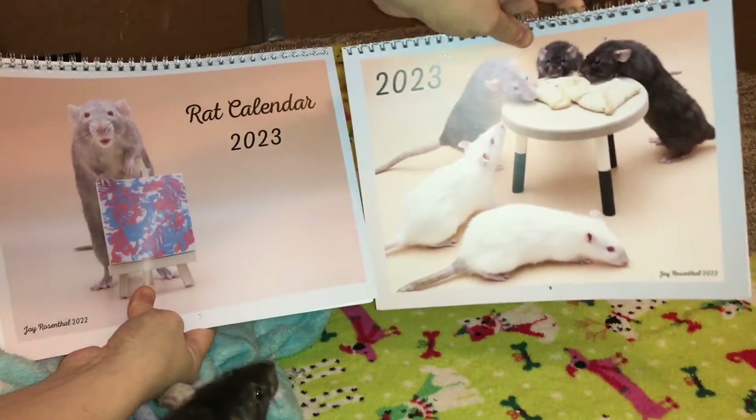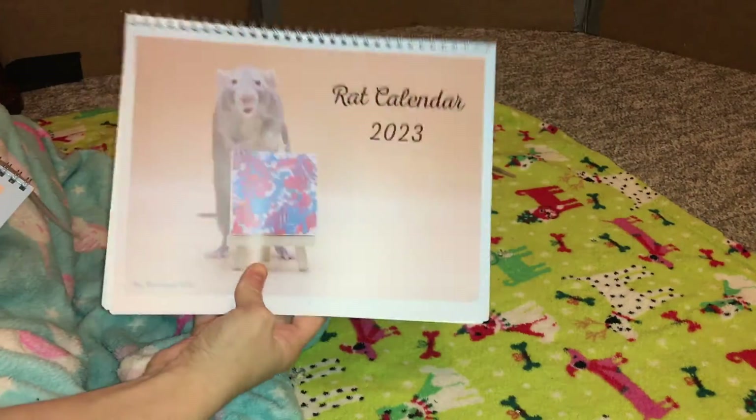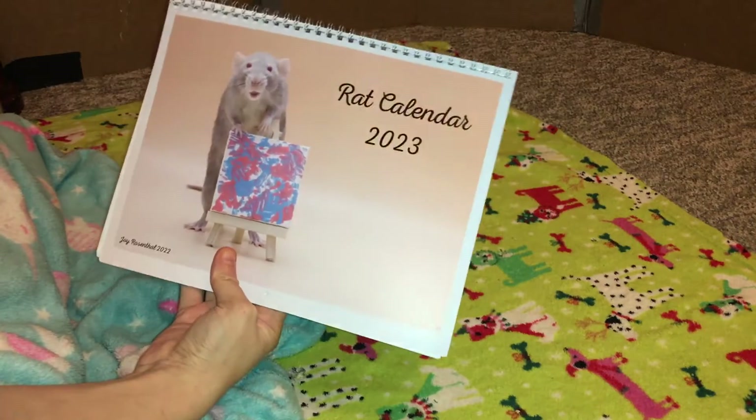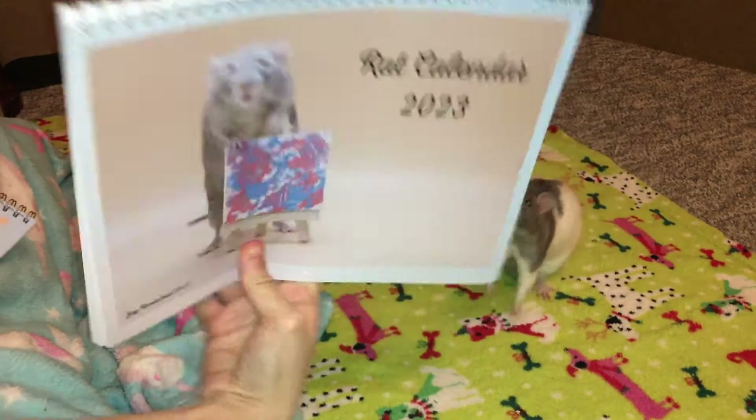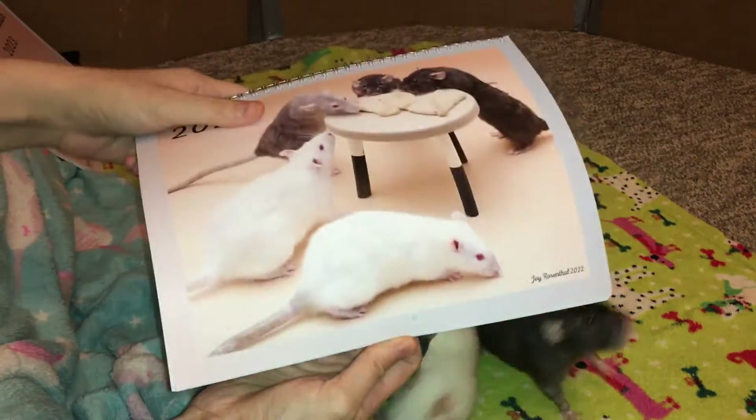There are actually two of them. One is kind of your standard calendar — it has a bunch of cute themed pictures — and the other specifically has pictures of the rats in their paintings, because I thought those looked really cute and were good options. So I want to go through these real quick.